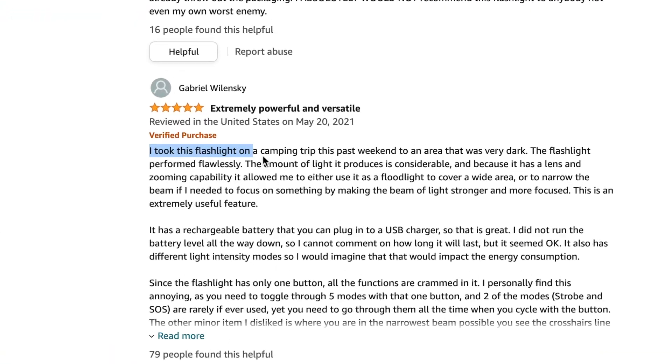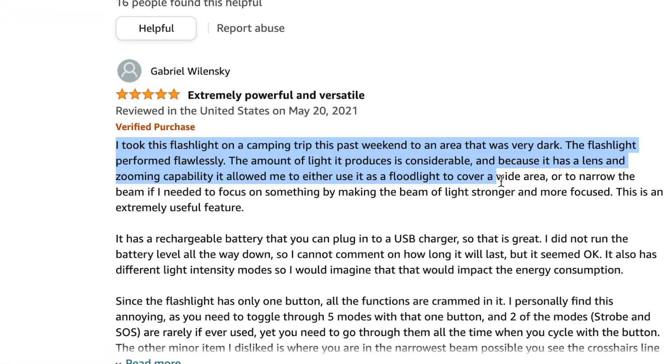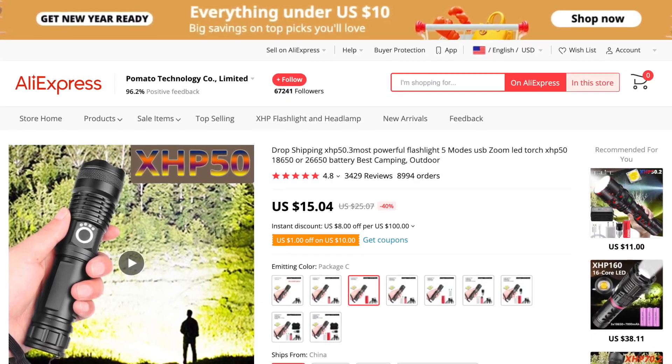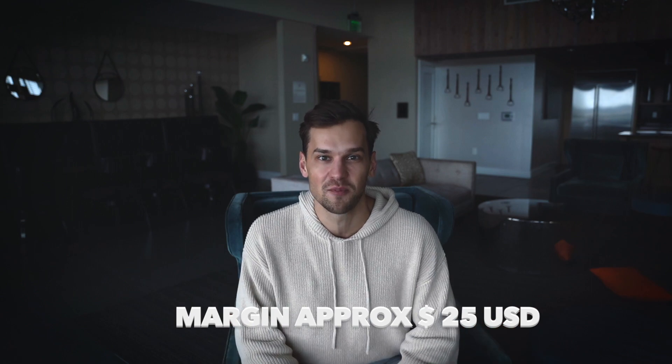I wasn't sure who the actual customer for this product is, so I read dozens of Amazon reviews. It turns out mostly night shift workers and people who go camping are the buyers. People sell this product for $40, and on AliExpress you get it for around $15, so expect a margin of around $25.